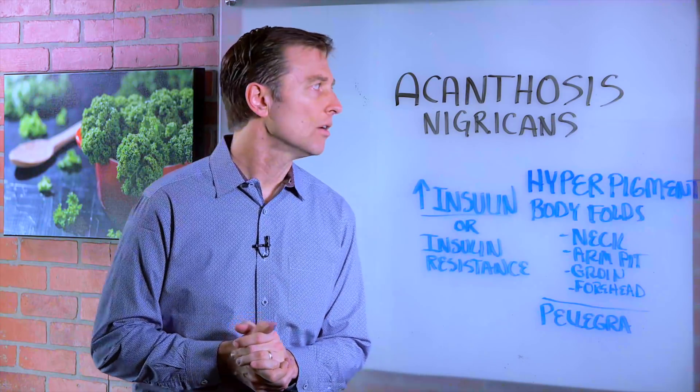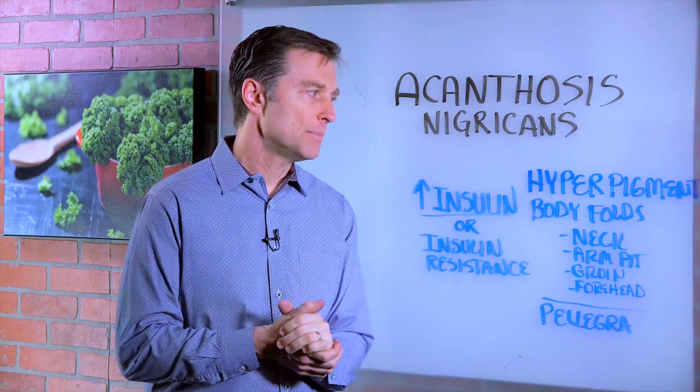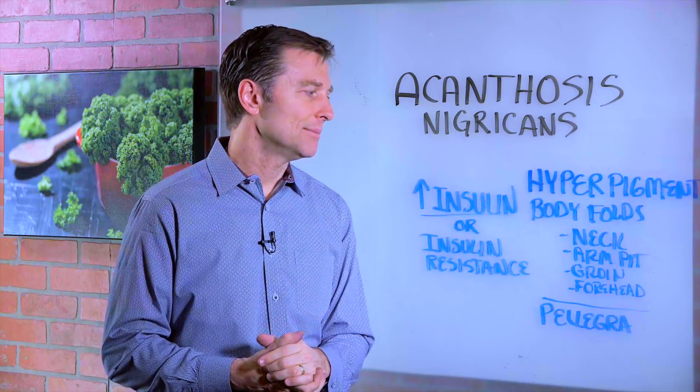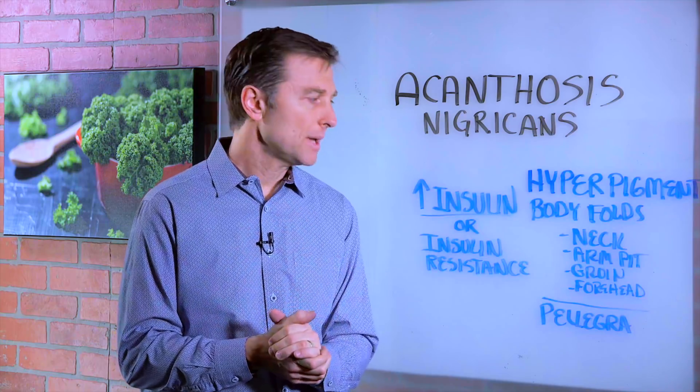Hi guys. There's a condition called acanthosis nigricans I want to talk about. This is basically hyperpigmentation in the body folds — underneath the armpits, the forehead, the groin, different parts of the body where there's a darkened appearance.